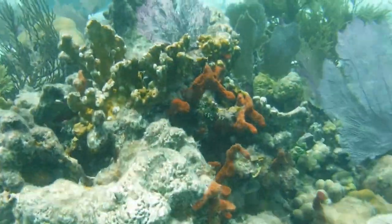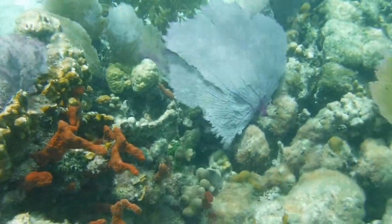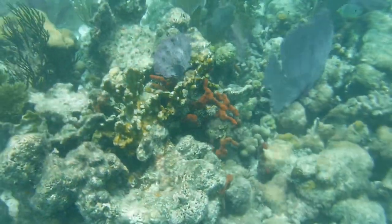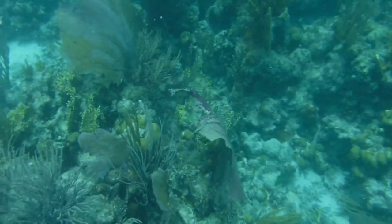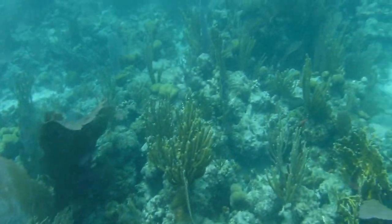In such a diverse ecosystem as the coral reef, it is no surprise that the creatures found here have evolved with some incredible adaptations. Each member of the ecosystem has a unique role made possible by these adaptations, allowing a wide variety of species to coexist.